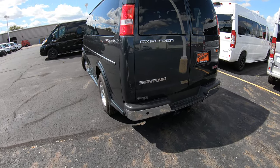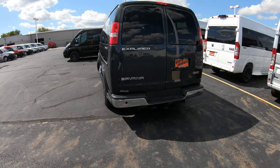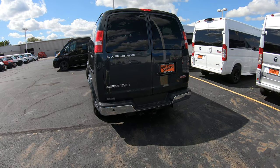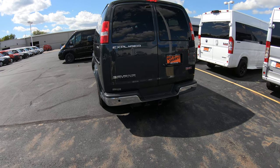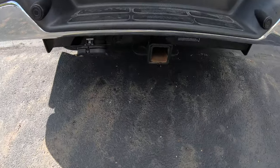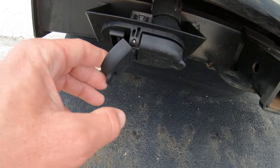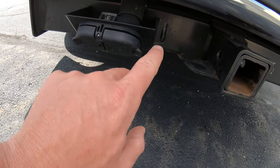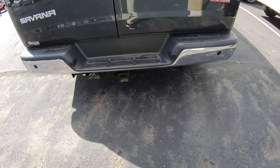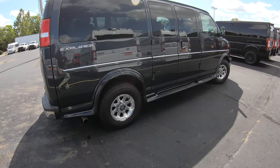The van comes standard with anti-lock brakes, traction control, and GM StabilityTrak. If you have any questions on what those features do and what they can prevent, feel free to give me a call and I can get into more detail. As far as the tow package goes, we have the factory tow package with both the flat five-pin and the seven-pin connector. So it's ready to tow from day one, with a towing capacity right around 8,000 pounds.